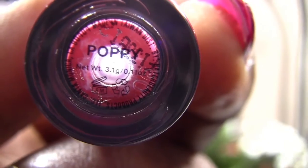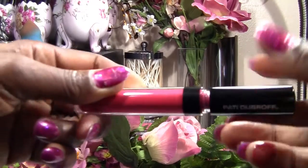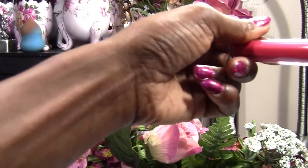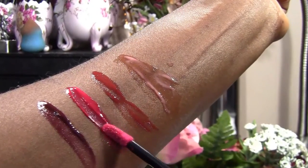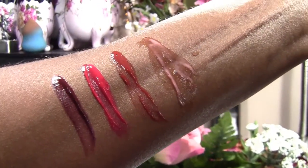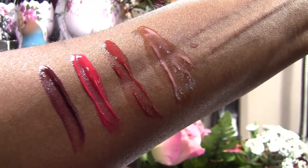The third color is called Poppy and this is Poppy. Now Poppy is a pretty red color. So what do you think of Poppy? Pretty kind of coral red, right? I like it.